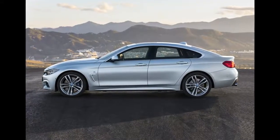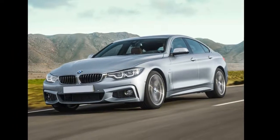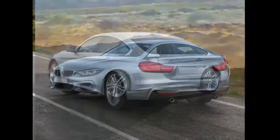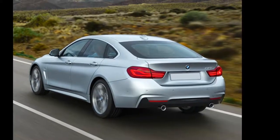LED lighting for the headlights, fog lights, daytime running lamps, and taillights comes standard. Other standard features include power heated side mirrors with turn signal indicators, a power moonroof, a power liftgate, and 18-inch alloy wheels.